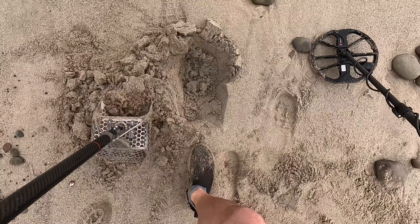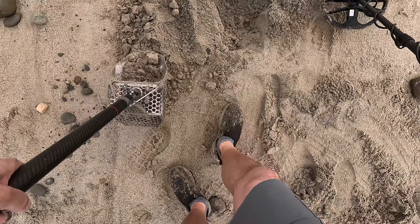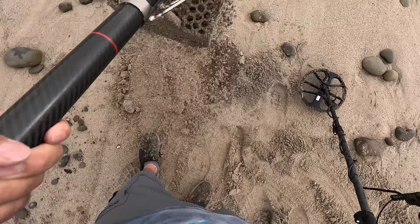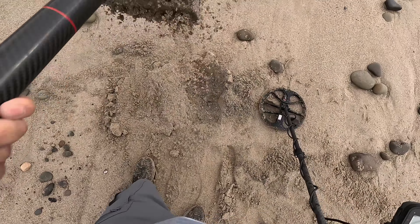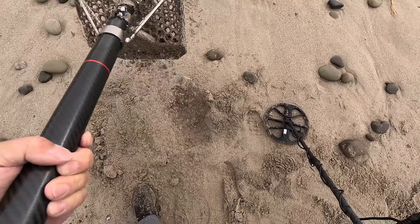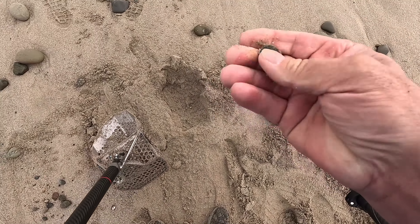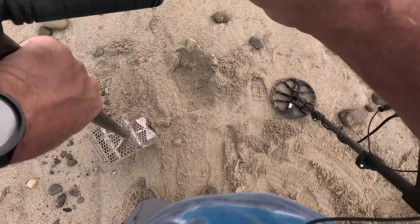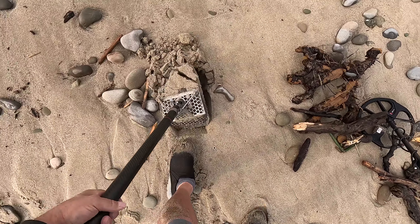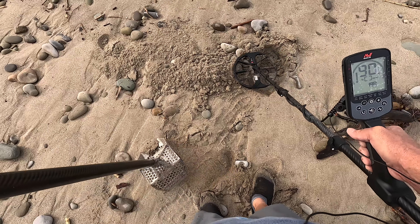It's out. Still in there. I can't tell if I got it or not — yeah, I got it for sure. I'm getting a lot of falsing, so I'll turn my sensitivity down a little bit. Can't tell if it's a dime or a penny — it's a dime, reading about 90.